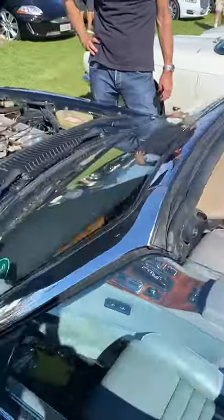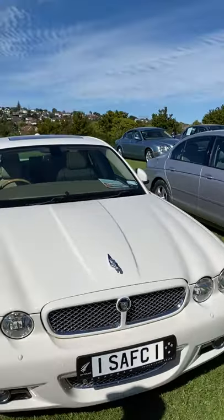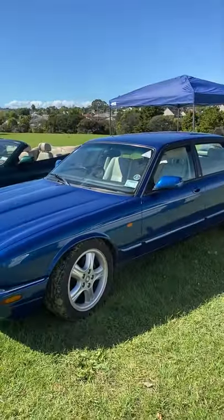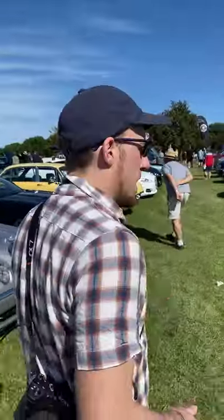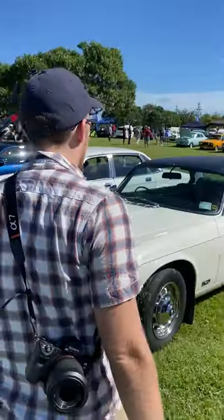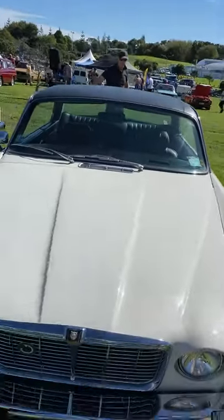Moving on, there's an older XJR — really nice car, just beautiful. This is a bit like Harry from Harry's Garage's XJ6C — the coupe version of the XJ6 with a vinyl roof, very nice. It's a rare XJ coupe that Jaguar made.